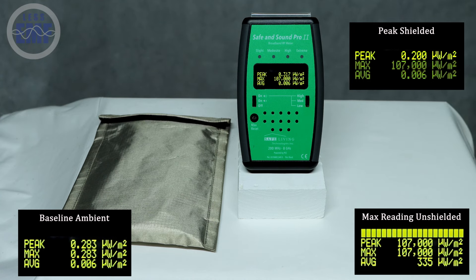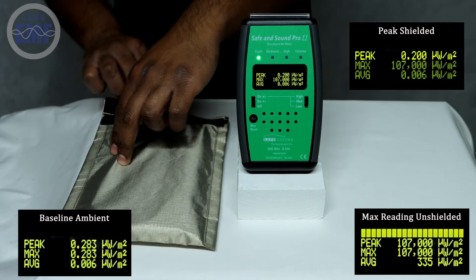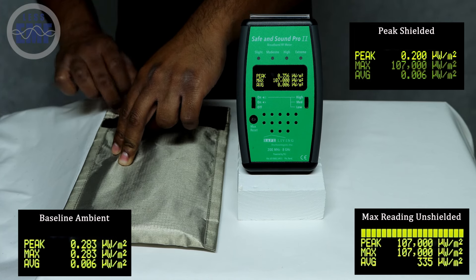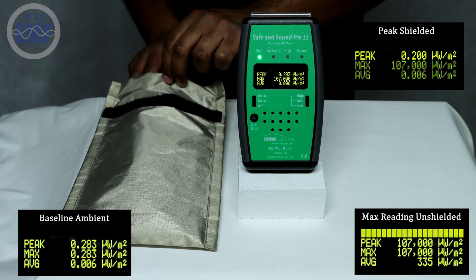The Goodnight Bag is a powerful tool for protecting yourself from unwanted RF exposure. Whether you're storing your phone, smartwatch, or other electronic devices, this pouch provides peace of mind by blocking signals and reducing radiation.